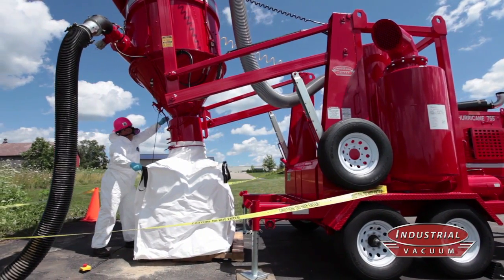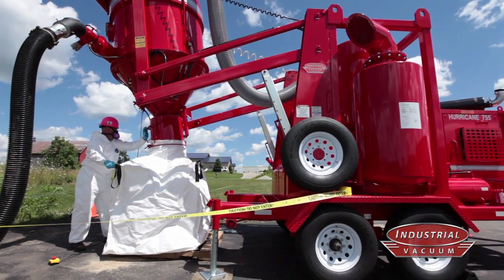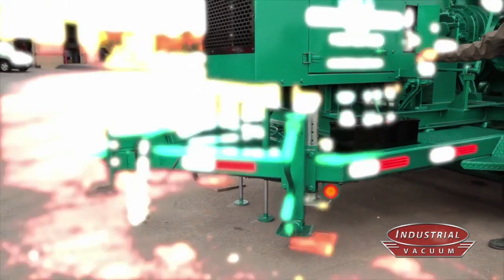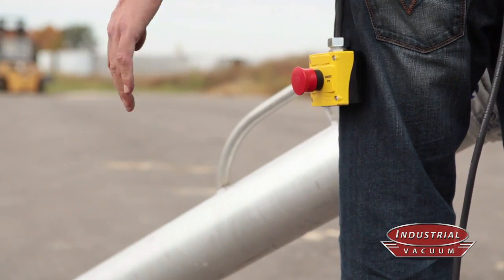Built for years of low-maintenance operation. Easy to maintain. Easy to operate. The safest high-powered vacuums in the industry.